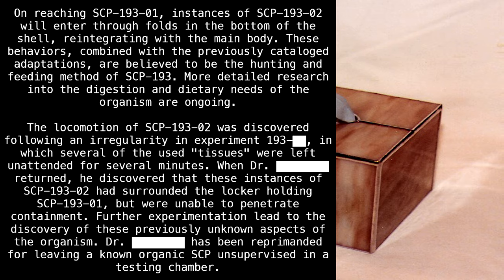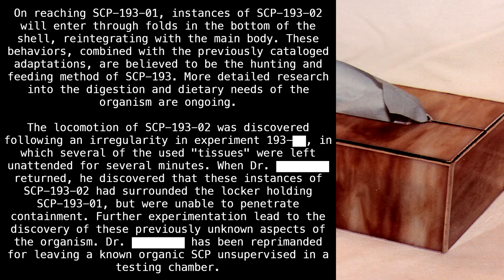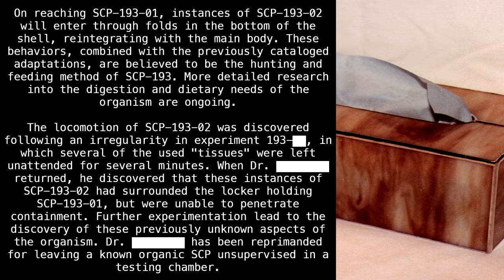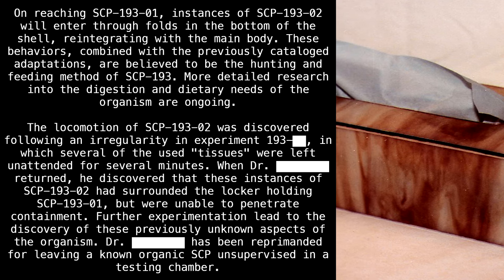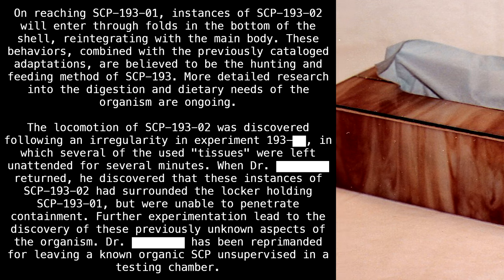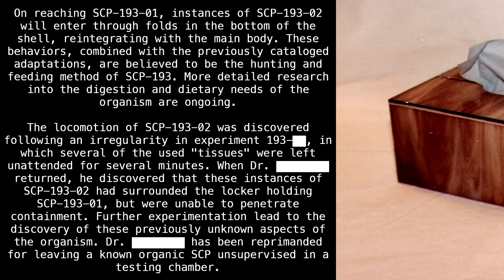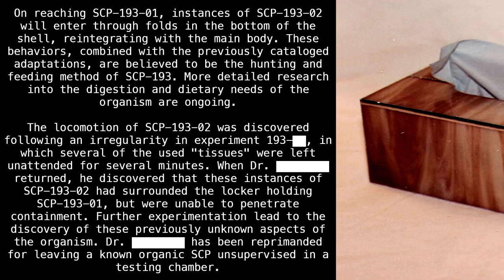On reaching SCP-193-1, instances of SCP-193-2 will enter through folds in the bottom of the shell, reintegrating with the main body. These behaviors, combined with the previously catalogued adaptations, are believed to be the hunting and feeding method of SCP-193. More detailed research into digestion and dietary needs of the organism are ongoing.